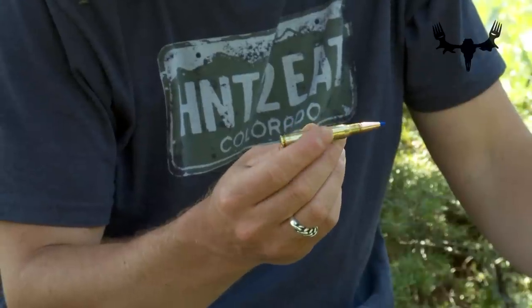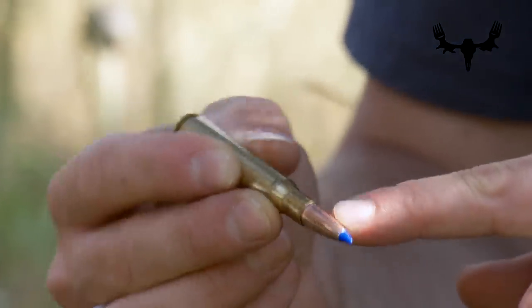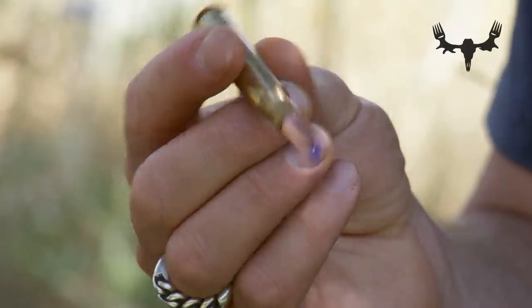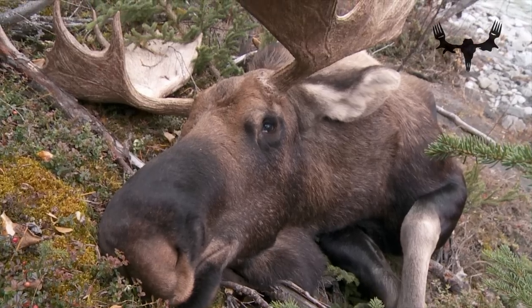Moving on to .30 calibers — my favorite is the .30-06. This is the cartridge that I carry most often. It's often said the .30-06 is the biggest .30 caliber round that the average shooter can take the recoil of and still shoot accurately and consistently. The .30-06 is good for sheep, deer, antelope, elk, even moose. And it's been said that with the bigger bullets in a .30-06, you can even take down the dangerous game of North America — the grizzly bear.